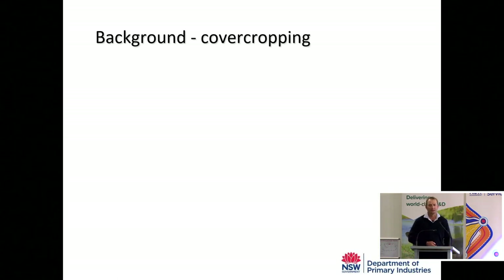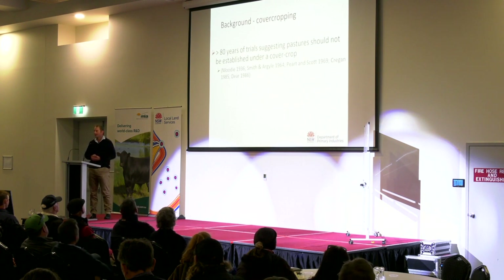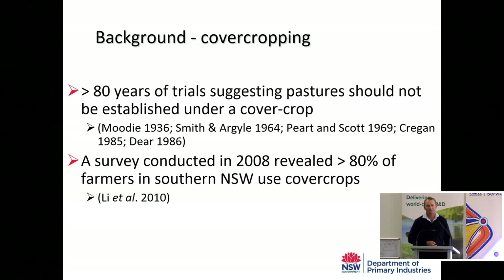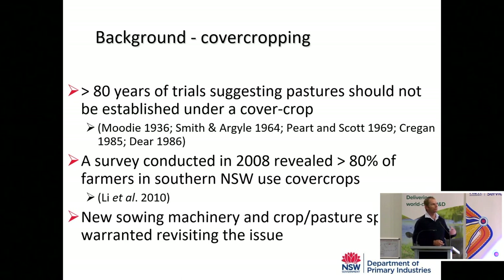In terms of background and why we did a decade's worth of research: when we look at the literature, there are papers going back over 80 years of trials where researchers have concluded that pastures should not be established under a cover crop. And yet a survey of farmers that we did early in our project revealed that more than 80 per cent of people in the mixed farming zone established their pastures under a crop. We wanted to understand that apparent mismatch, and since a lot of that old research had been done, there'd been changes in the farming system and machinery, so it was time to revisit it anyway.